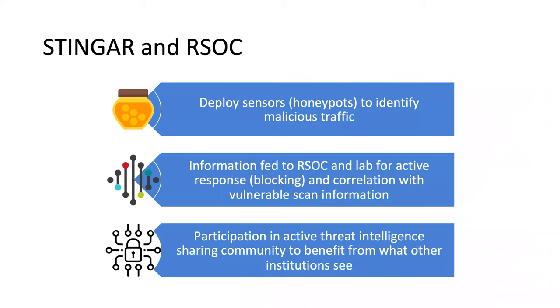Using honeypots to detect malicious traffic, using that information to feed back into the RSOC and the labs being protected, and then participating in active threat intelligence sharing — we feel these are three very strong goals of the program, and we're excited about moving forward.